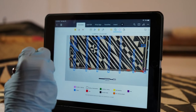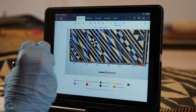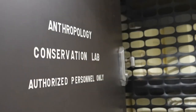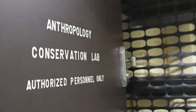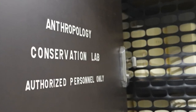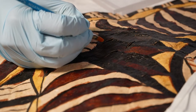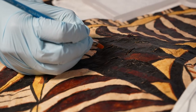Aside from providing digital access to the objects, the digitization process allows us to examine each piece for any damage and distinct markings to create detailed reports. Our conservators can then develop plans to treat damage that can be repaired on each tapa cloth or woven mat using a variety of techniques. This is an important process to ensure that these objects can be preserved for current and future generations to learn from and appreciate.